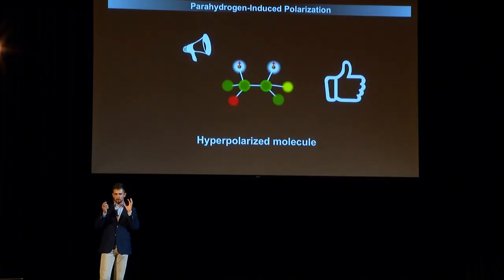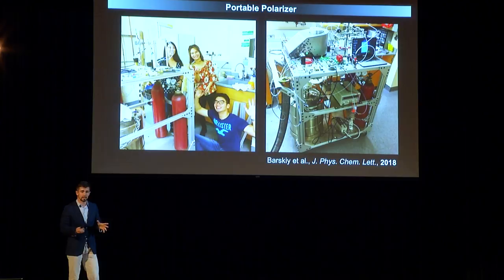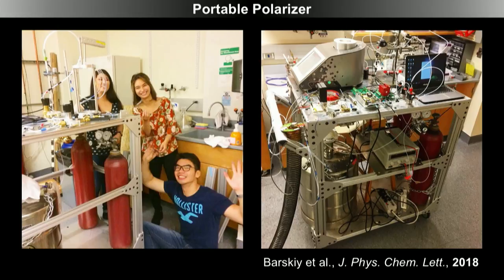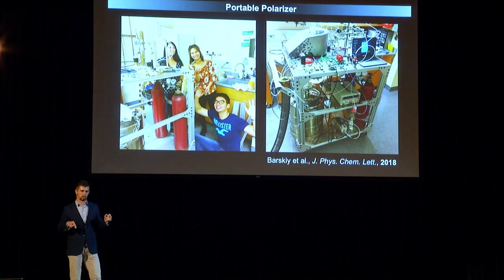This is absolutely remarkable because you can use this polarization for many different applications. For example, think of building a polarizer — and this is what we're doing in the lab. We're building a portable polarizer, a machine that we can bring and put near the MRI scanner. This polarizer can produce boluses of hyperpolarized molecules. You can inject these molecules into a living patient — and not only see where these molecules are going in your body, but also see what chemistry is happening with them. It's really remarkable. And these are my undergraduate students who helped me — they're very happy to do that.